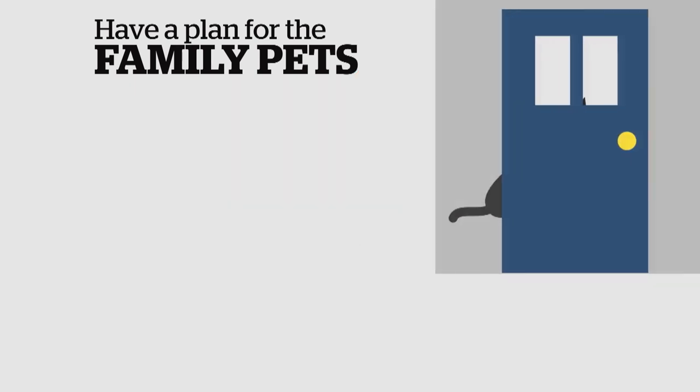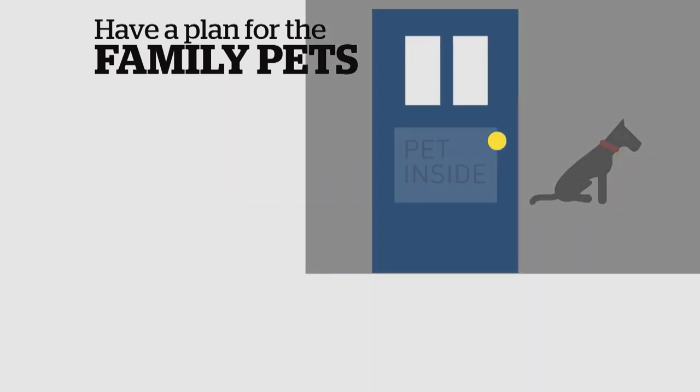If pets do have to be left behind, know how to protect them, including a front door sign that says there's an animal inside.